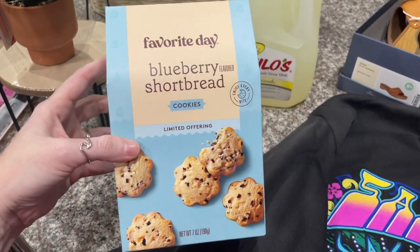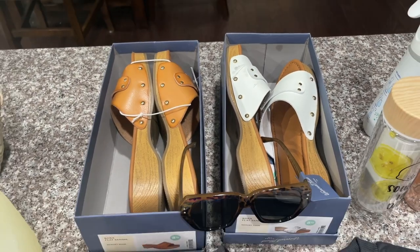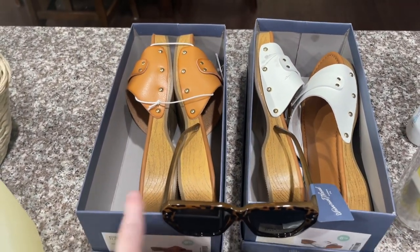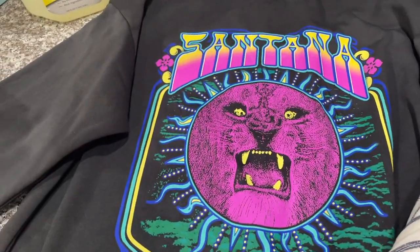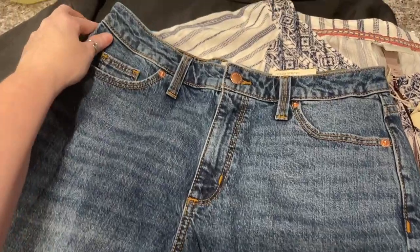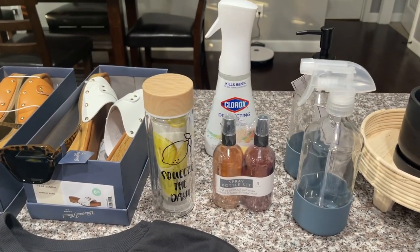I grabbed the Milo's lemonade only because I got the lemonade cup. When you can't pick out which color you want, you just get both — and it was my birthday so I got both sunglasses. If I don't end up wearing them enough I'll take them back. I got these sunglasses — they were the first ones I picked up and I love them at $14.99. The shoes are $29.99. I got the Santana sweatshirt — I could not help myself, I love the neon and I love Santana. I also got this Knox Rose shirt I saw in the store — so cute.